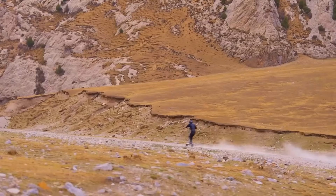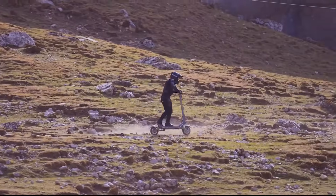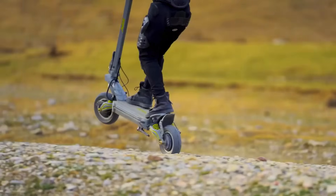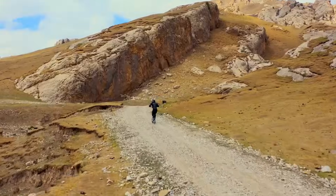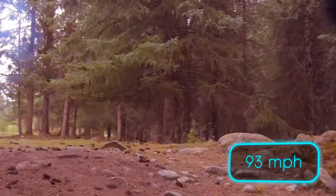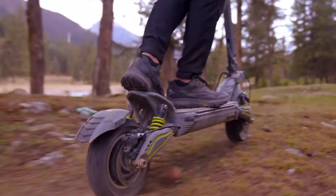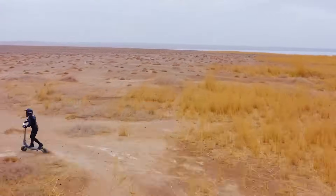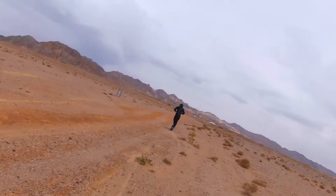Despite its reinforced frame built to handle all that power, it's still portable enough to be your daily commute companion. Range anxiety? Forget about it — a five-hour charge gives you 150km of pure electric adrenaline. The Mukuta 10 offers the same thrills with a more modest speed limit. Welcome to the future of urban mobility — it's electrifying.